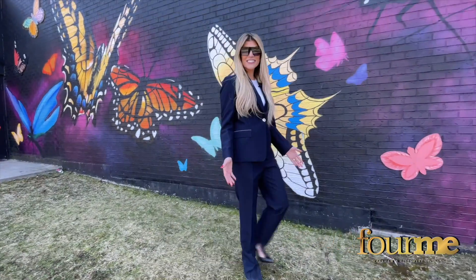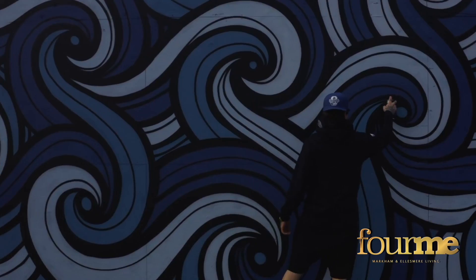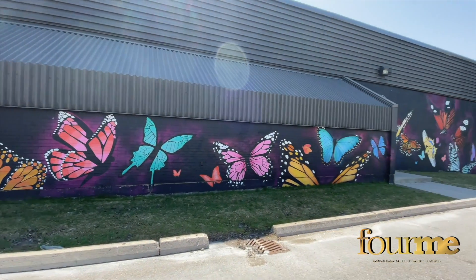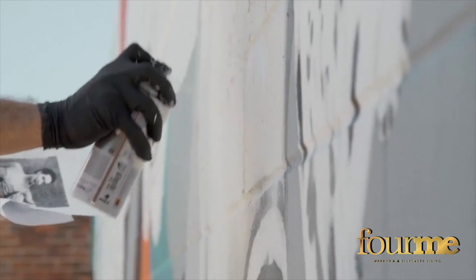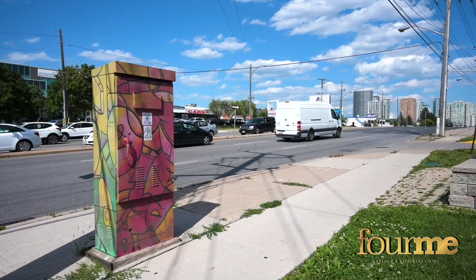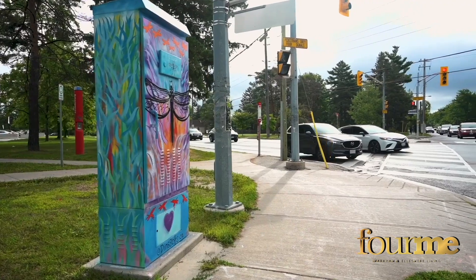Did you know Scarborough has an amazing art scene created by artists from within the community? You can find murals like this one and more at the Mural Roots website, which is a handy map that showcases a backstory about the art and the artists. These murals are not exclusively found on walls — they're also found on a series of utility boxes and other prominent structures around Scarborough.